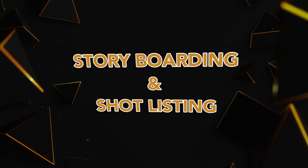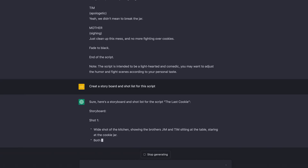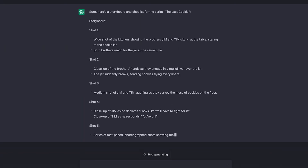Another way ChatGPT can help filmmakers is through storyboarding and shot listing. By providing it with information about your scene and your shot, ChatGPT can generate potential shots and camera angles, saving you tons of time in the pre-production process. Just type in the bullet points of your scene and ask it for a storyboard and shot list — all done. Obviously check it and add your own spin, because it isn't perfect, but it can help you do this pre-production step way faster.